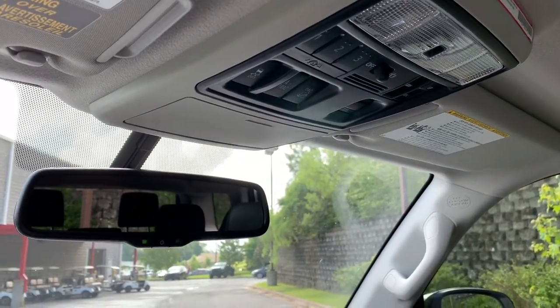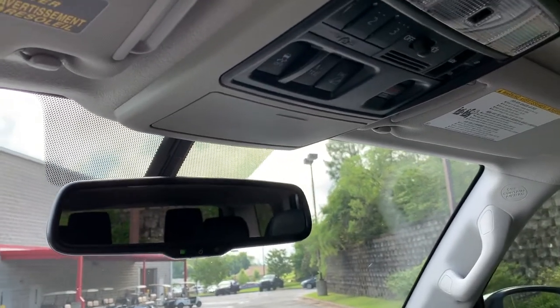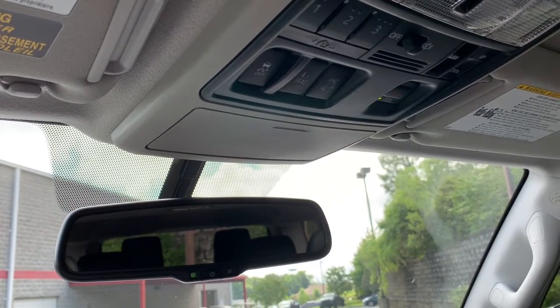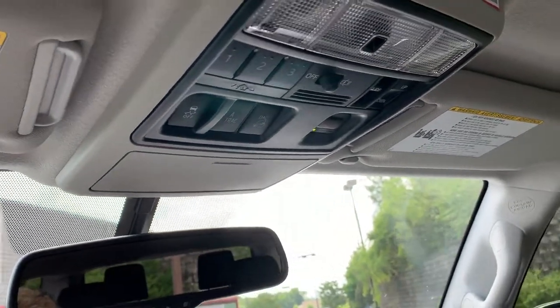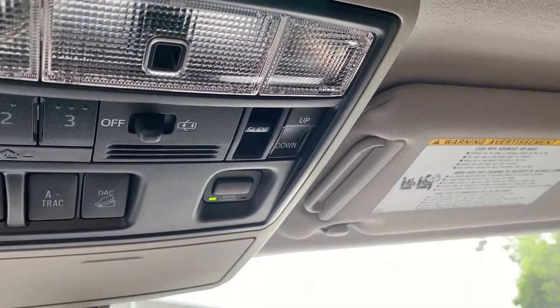The controls up top on the Forerunner Nightshade are pretty standard as well. You have the auto dimming rear view mirror, sunglass storage, traction control off, four-wheel drive controls, garage door HomeLink, Toyota SOS Safety Connect, and the automatic sunroof.